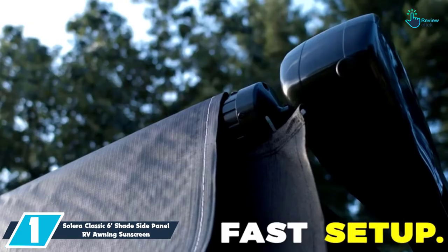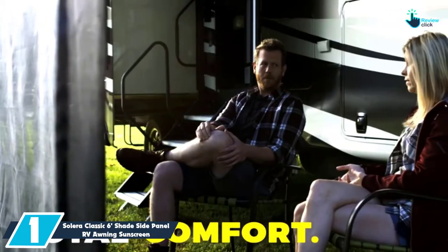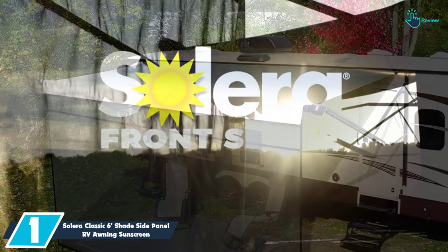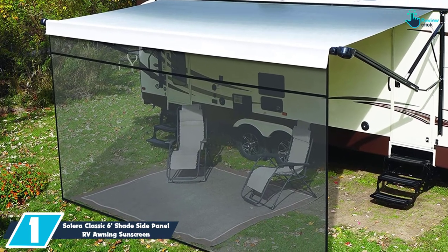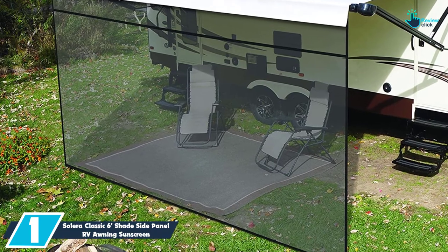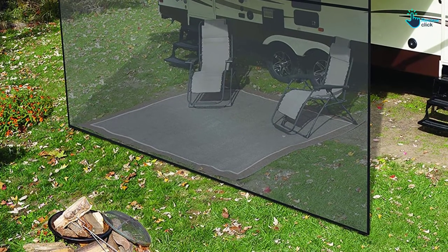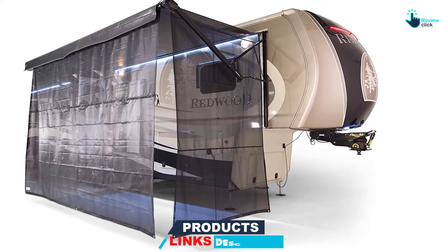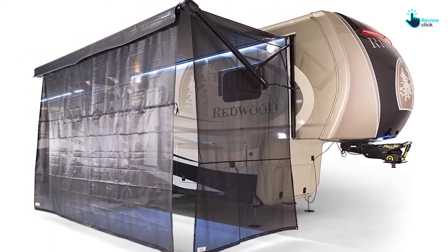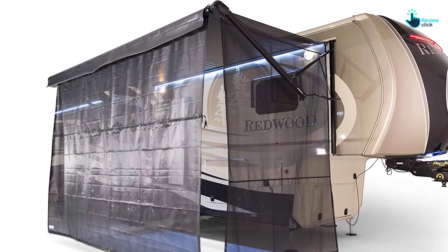And finally at number 1, we have the Solera Classic 6 Feet Shade Side Panel RV Awning Sunscreen. This RV awning sunscreen by Solera is ideal for providing a comfortable shade. To get the appropriate size, ensure that you measure the height of the awning when it is fully projected. It is ideal for awnings that have a 6-inch projection. It improves privacy and sun protection to the RV patio space. It comes in a package including mounting gear, storage bag, tie-outs, and stakes. It also combines with Solera Front Shade to offer maximum coverage. It weighs 9 pounds.